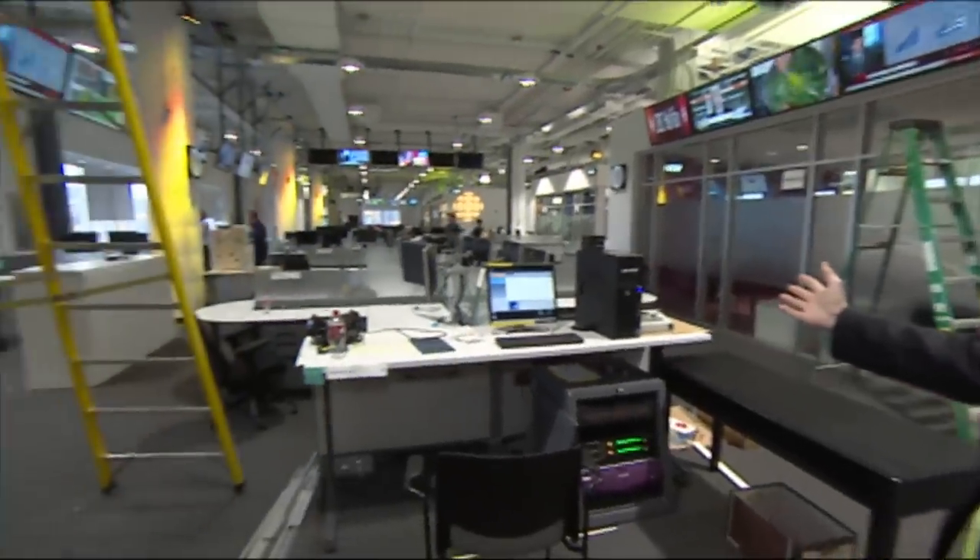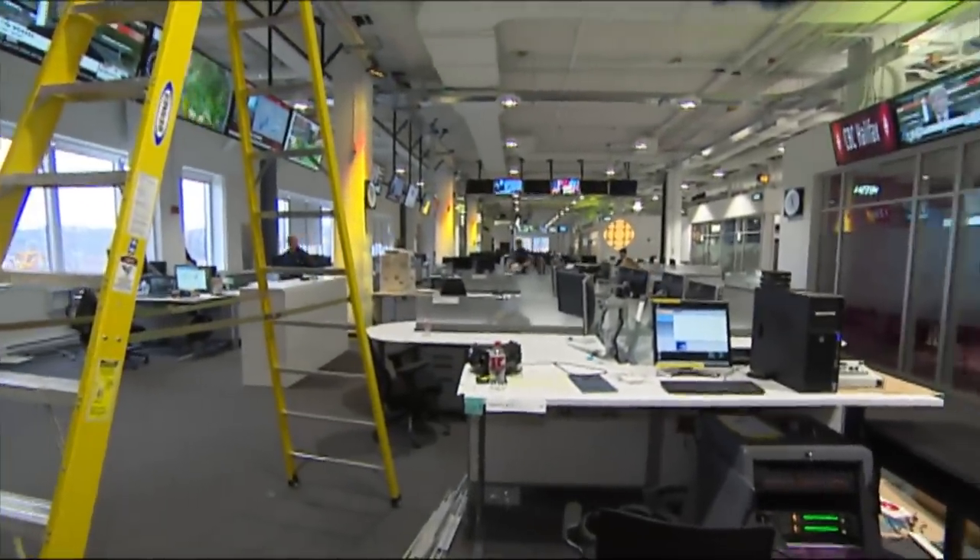We're actually compressing the CBC operations in Halifax by about 100,000 square feet, but have a look around here. This is quite a spacious area, engineered specifically for what we do in the modern day here at the CBC.